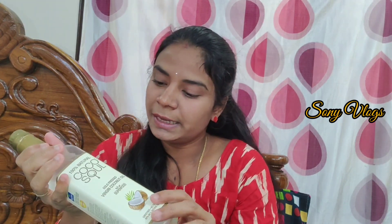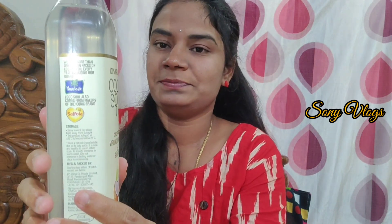This oil is suitable for baking or frying, and is easy to use. It is also good for body massaging. Please like, share, and subscribe.